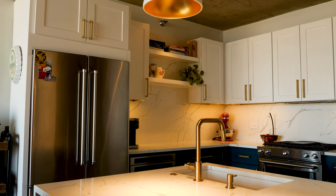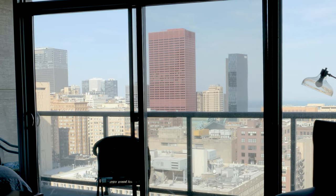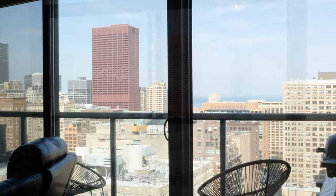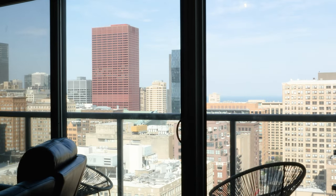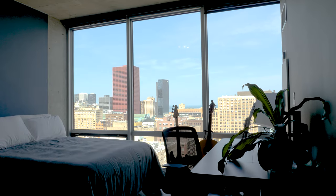The other great thing is the east-facing floor-to-ceiling windows, which have beautiful unobstructed views of Lake Michigan and downtown Chicago. It is the classic urban vibe that you are going to be looking for.